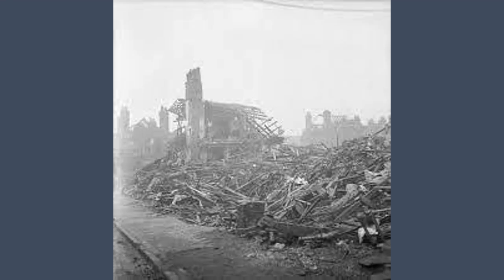Birmingham was the third most bombed city after London and Liverpool. 5,129 bombs were dropped on Birmingham during the Blitz.